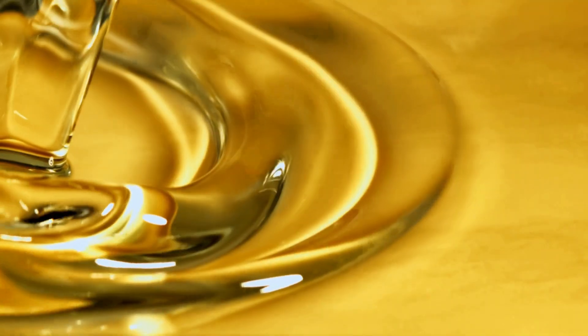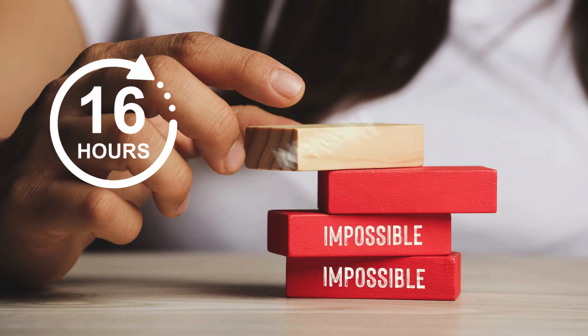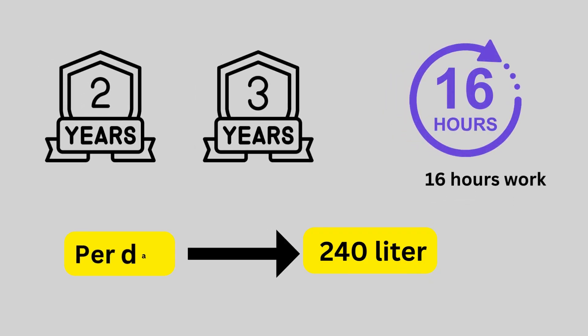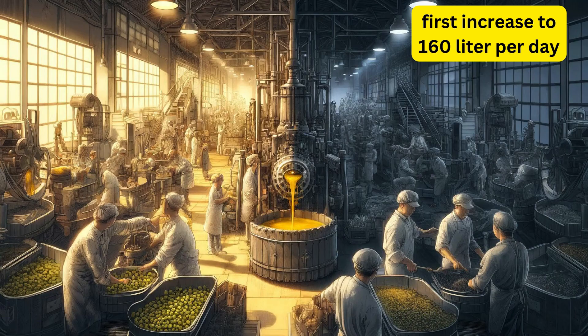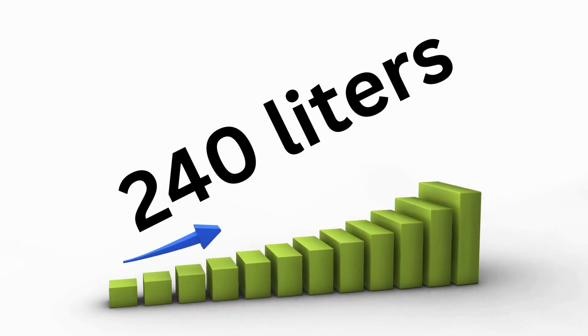Later, as your business grows, you have two options. If a 16-hour workday is not possible, upgrade directly to 240 liters per day after 2 to 3 years. If you can work 16 hours, first increase to 160 liters per day by working two shifts a day. Once you're fully using the 160 liter per day capacity, then consider upgrading to 240 liters per day.